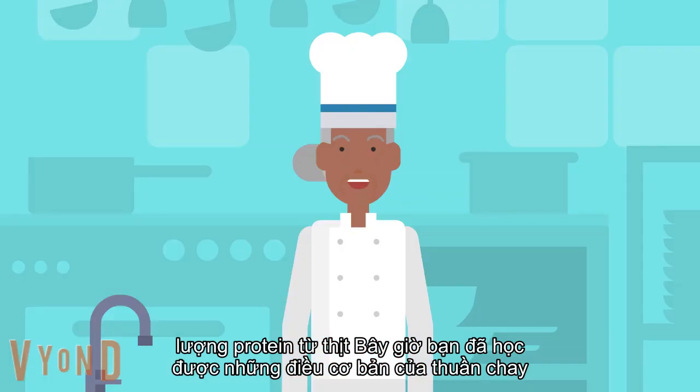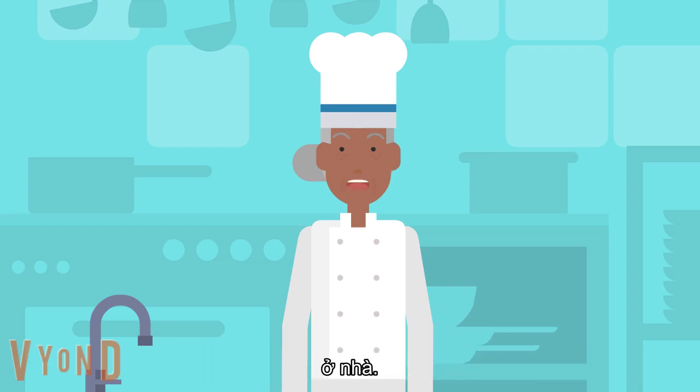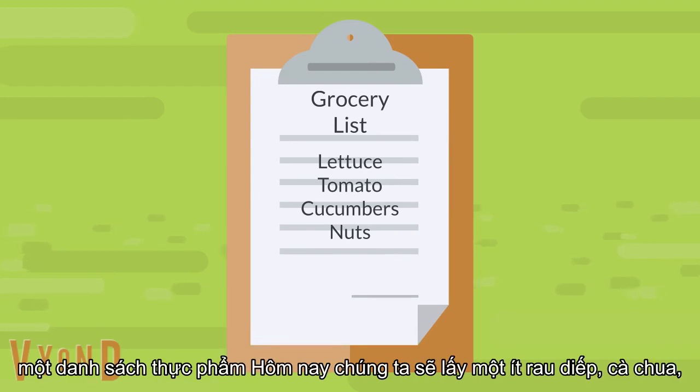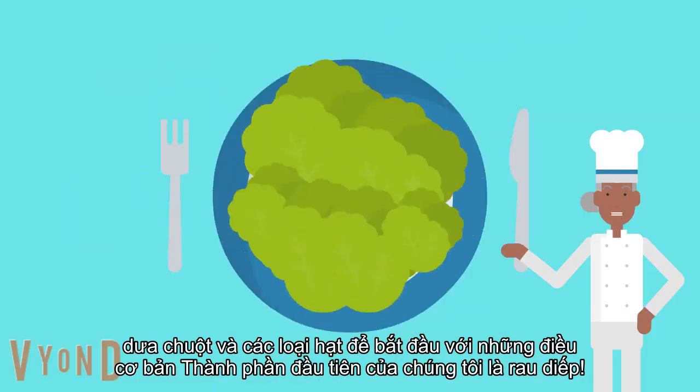Now that you've learned the basics of the vegan meal, let's get started with a simple vegan meal we could all try at home: how to make a vegan salad. Before you begin, it's important to have a grocery list. Today we're going to grab some lettuce, tomatoes, cucumbers and nuts to start off with the basics. Our first ingredient is lettuce.